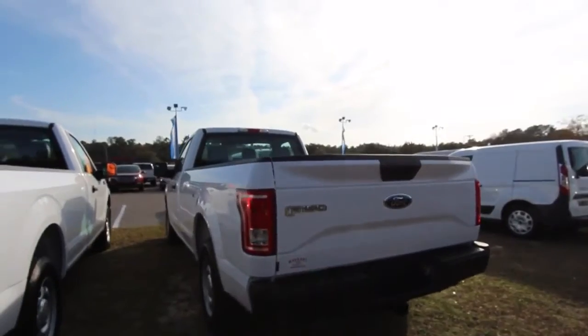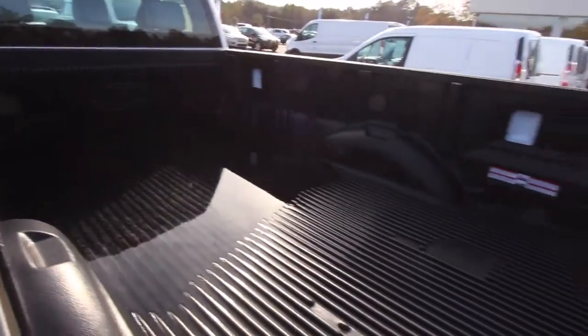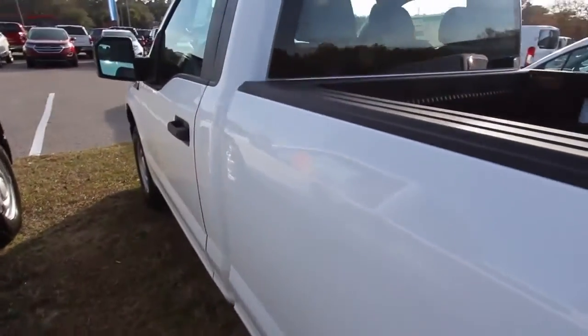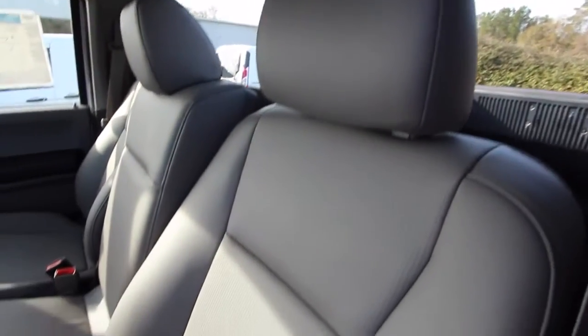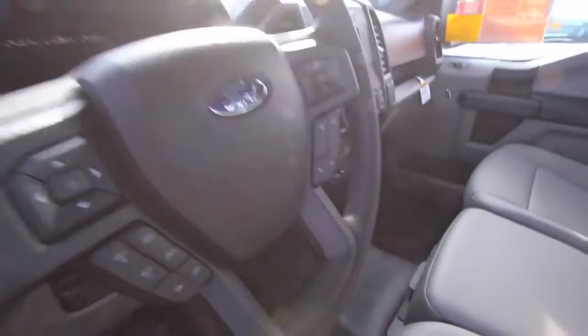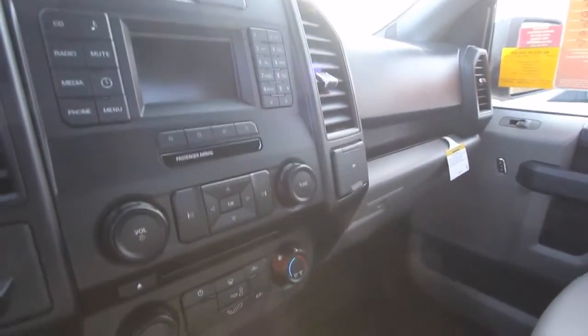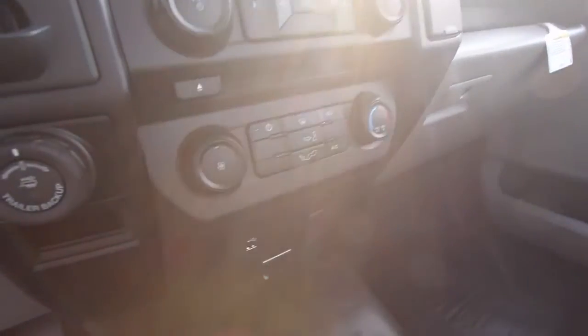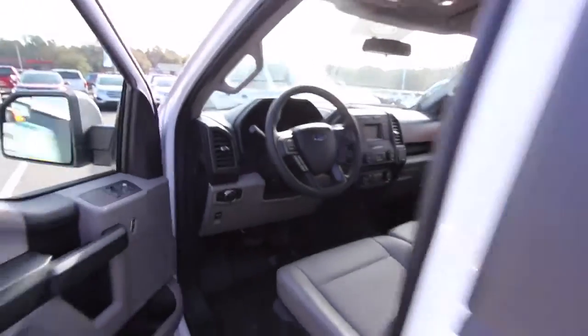Even though it's a work truck, it's got the technology you want in 2017 — they're not going to leave you short. There's a nice-looking bed liner back here, a little wet from all the rain this New Year's weekend. Inside, you've got power door locks, power windows, gray vinyl seats, a fold-down center seat that doubles as a center console, cruise control and audio functions on the steering wheel, plus an auxiliary port, AM/FM radio, and trailer backup assist.